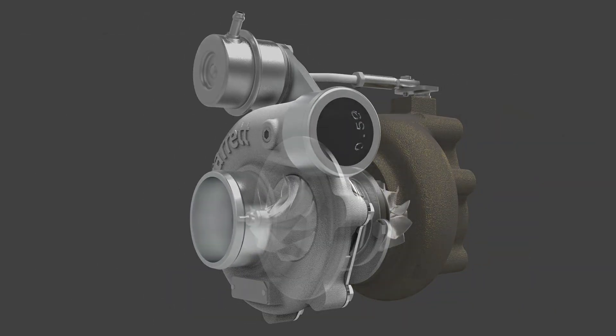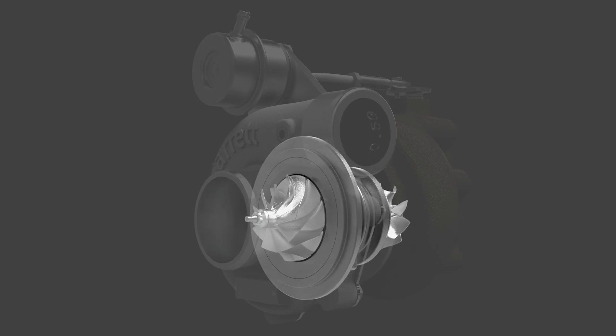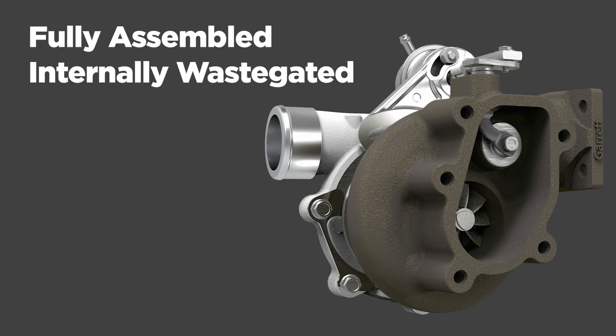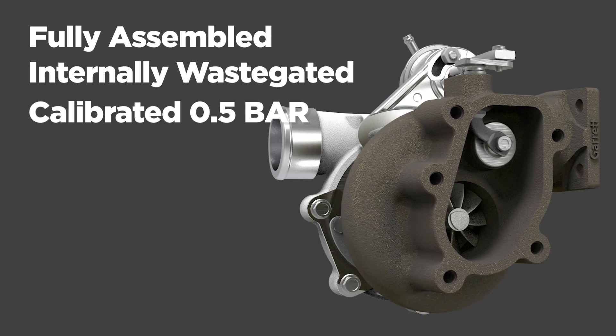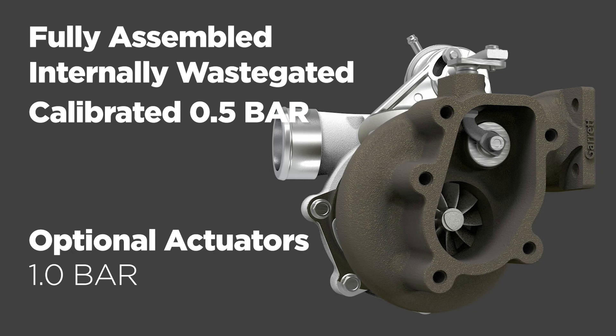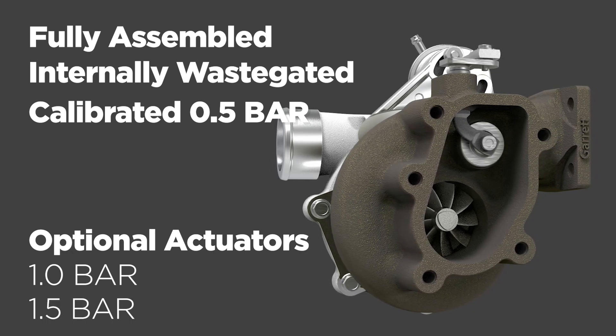GBC turbochargers feature an oil-cooled center housing with the latest generation of journal bearing rotating group. They are fully assembled with an internally waste-gated turbine housing and calibrated with a 0.5 bar actuator. Actuators with higher pressure settings of 1.0 and 1.5 bar are available for individual purchase.